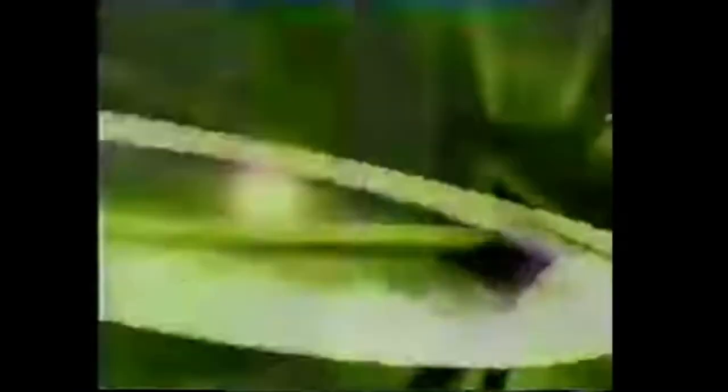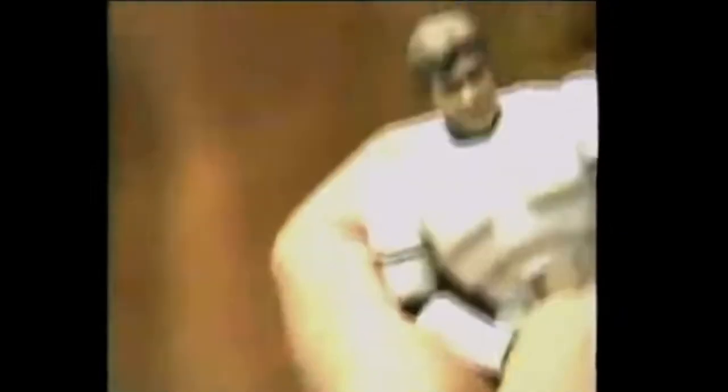After 10 years with no new Star Wars figures, Kenner — now under Hasbro — relaunched the Star Wars action figure line with Power of the Force. Not to be confused with the 1985 Power of the Force line, these were all new molds of Star Wars figures, some with a lot more muscles than the ones kids grew up with.